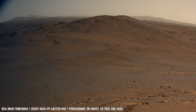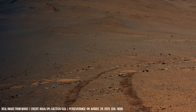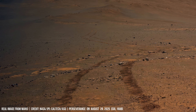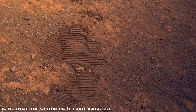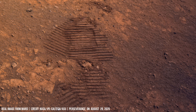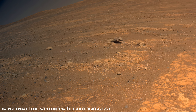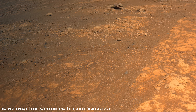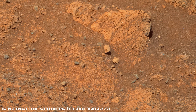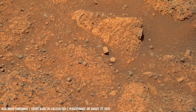Close-up textures reveal cemented grains and voids. These voids may once have held gas or fluids. Rounded pebbles appear in the delta; their smoothness indicates transport by flowing water, confirming that Jezero once hosted a sustained river system.